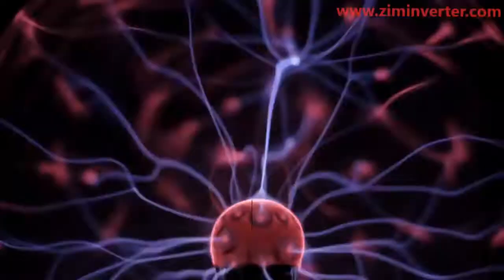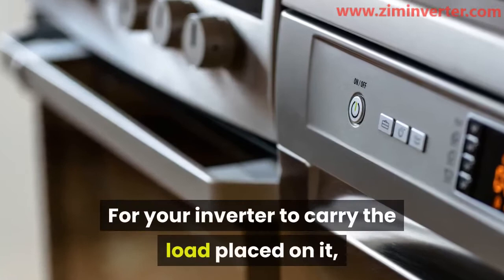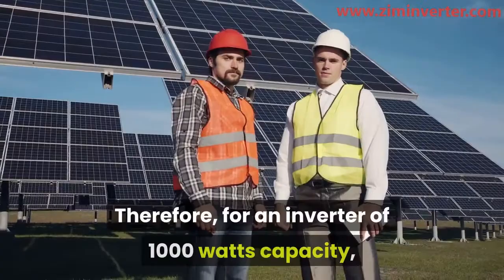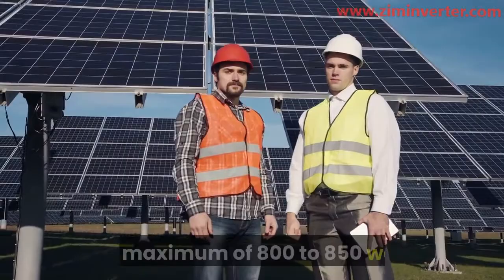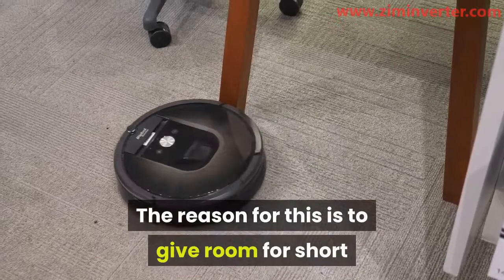While you are calculating the wattage of the appliances, there is something you must be conscious of. For your inverter to carry the load placed on it, your total watts should be less than the inverter's capacity. There should be a difference of 150 to 200 watts. Therefore, for an inverter of 1000-watt capacity, the total watts of the appliances must be a maximum of 800 to 850 watts. The reason for this is to give room for short periods of overload from the appliances.